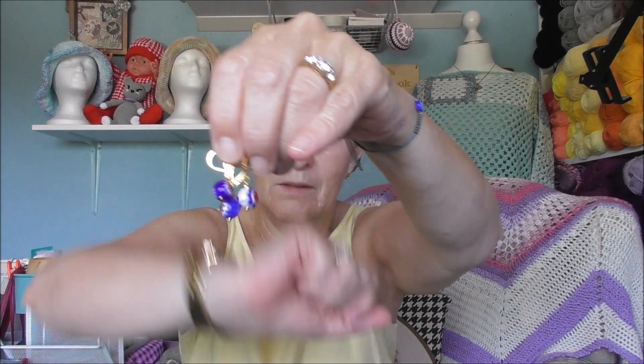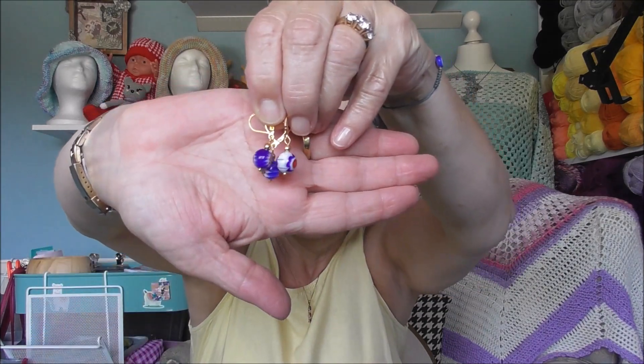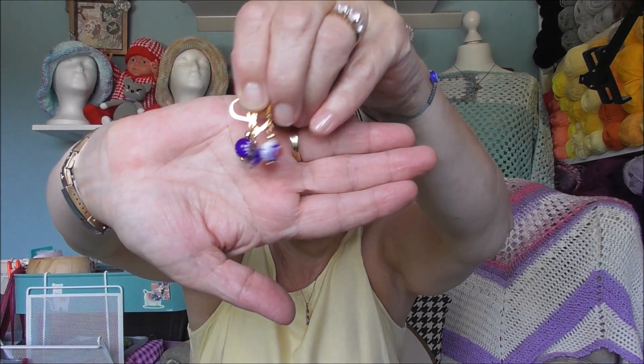And I ordered myself some stitch markers as well — beads. I think I've got five stitch markers. Look at them, aren't they lovely? Yay!